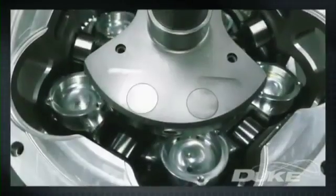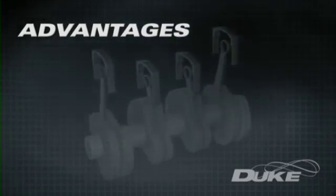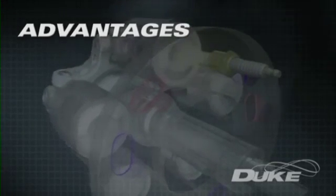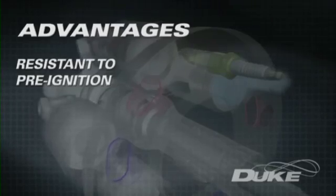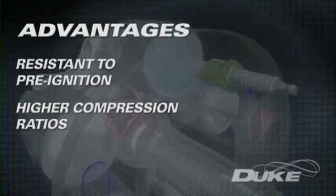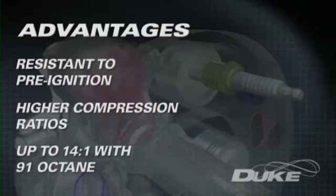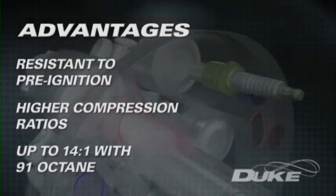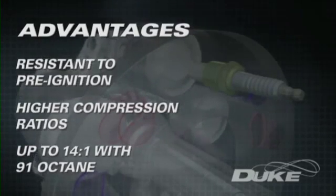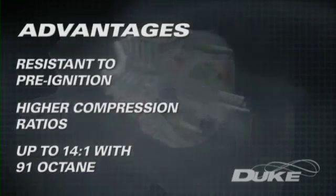Duke's developing engine technology enjoys a number of fundamental advantages over conventional four-stroke internal combustion engines. Its compact combustion chamber has no hot exhaust valves present and is remarkably resistant to pre-ignition of the fuel-air mix. It can utilize a higher compression ratio, delivering greater power for a given amount of fuel. Duke engines have run compression ratios as high as 14 to 1 on 91 octane fuel without detonation, delivering a large improvement in efficiency.